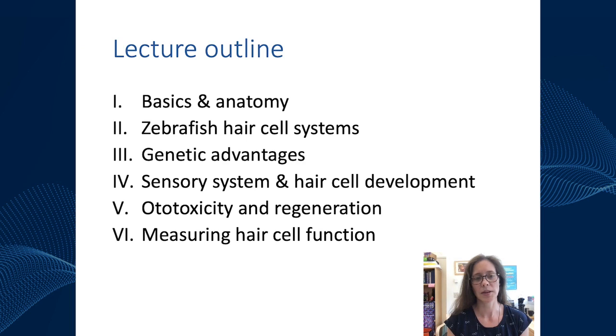Here's the outline of the lecture I'll be giving today. First I'm going to talk about some zebrafish basics and anatomy, then about zebrafish hair cell systems in more detail. I'll cover the genetic advantages of using zebrafish, how hair cell systems form, and then briefly discuss ototoxicity and regenerative studies, ending on ways people have developed to study hair cell and hair cell system function.